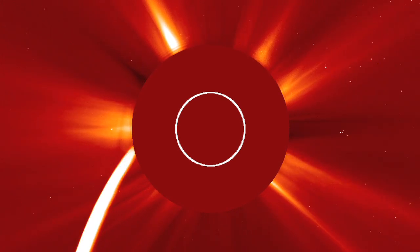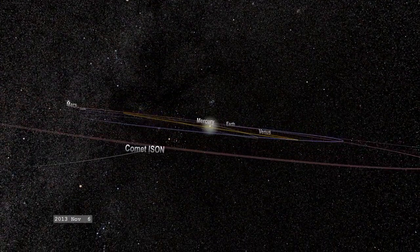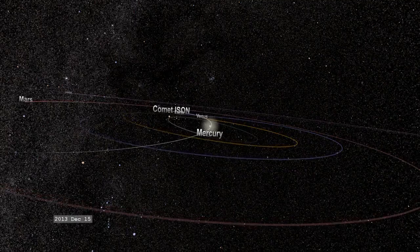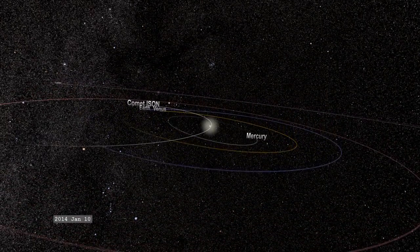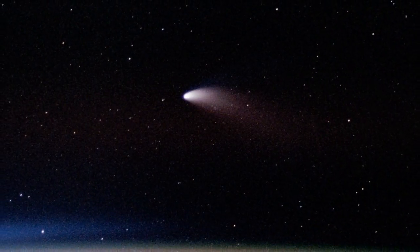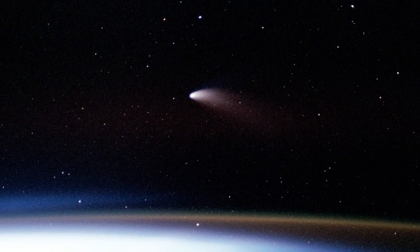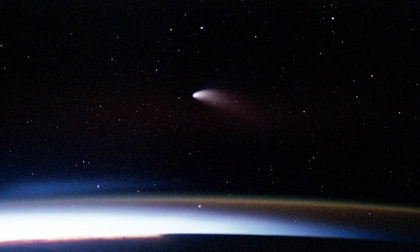Because we are in a period of high sungrazing comet activity, scientists can expect many more chances to watch these natural research satellites in the coming years. In fact, another large comet is expected to have a close solar pass on November 28, 2013. This comet is roughly the size of Hale-Bopp, so it should give quite a show. It will also undoubtedly be a treasure trove of information for scientists, and who knows what new solar secret it might unlock.